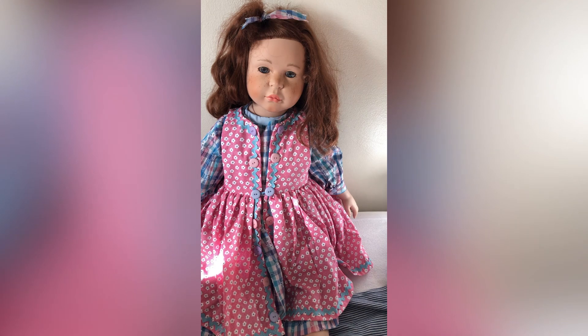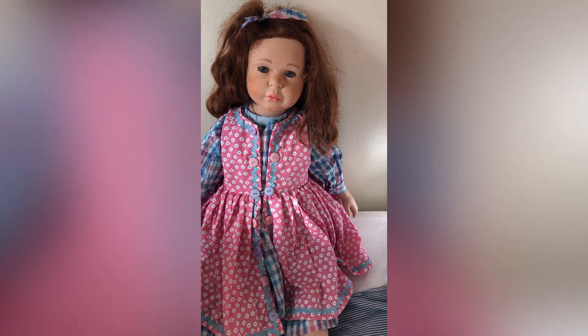My ultimate doll at the moment is a doll that will fit in two-year-old clothes — that's what I'm aiming for. I really want a doll that will fit in two-year-old clothes. Don't ask me why, I don't know because I'm a twit.